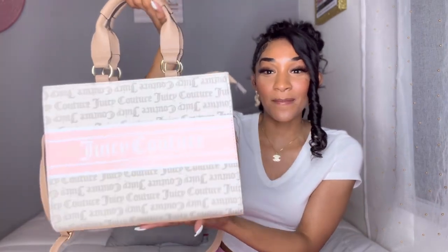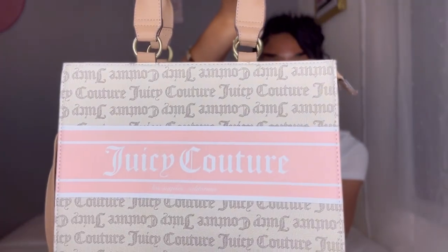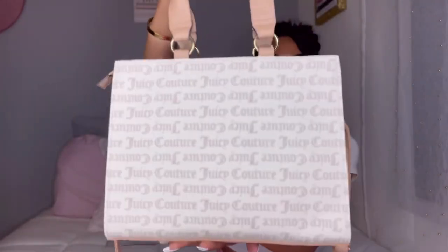First of all, let's talk about this bag. This bag is so cute — I absolutely love it. It is a Juicy Couture billboard tote bag. A little close-up on the bag — this is the back of the bag and it's this pretty tan brown with a light pink and white color scheme.